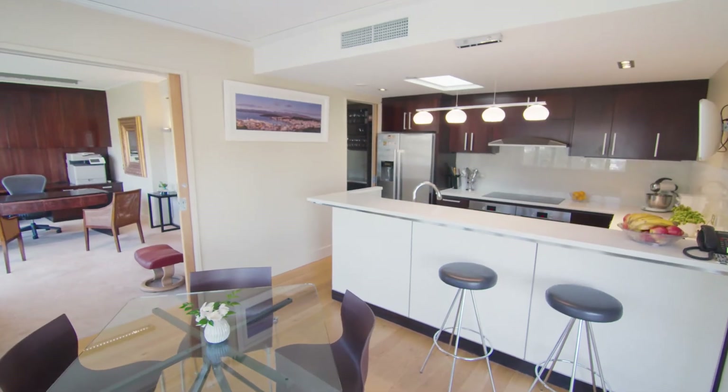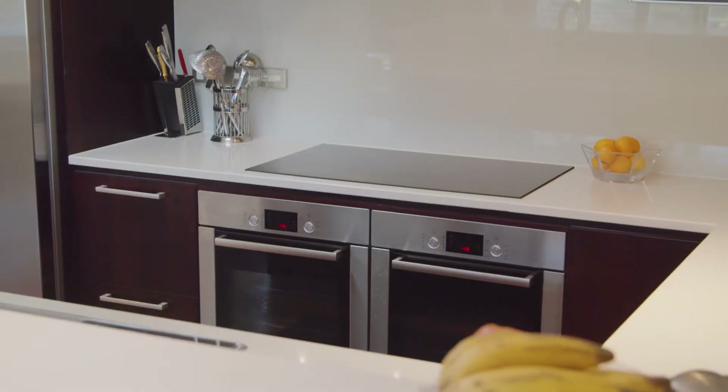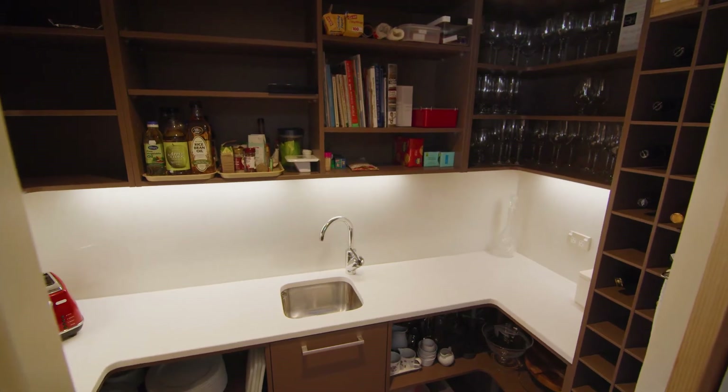Heading north we have the chef's kitchen with full scullery, dual Bosch ovens, engineered stone benchtops and plumbed-in fridge freezer.